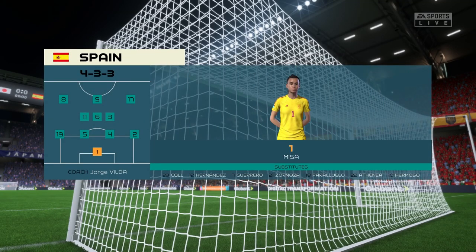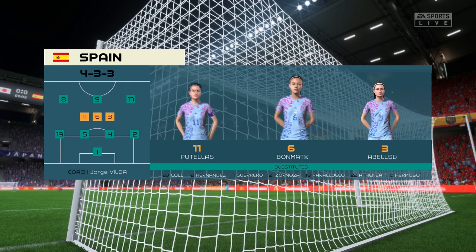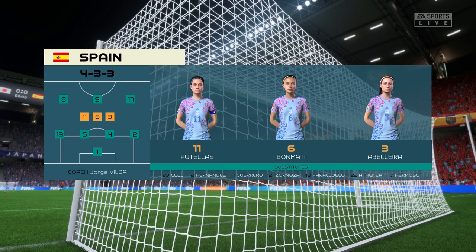Here's the lineup for Spain. Well, it's a 4-3-3 with two out-and-out wingers, but they do vary their movements — they give width but they also make diagonal runs in-field when the ball's on the opposite flank. Their performances will be key today.